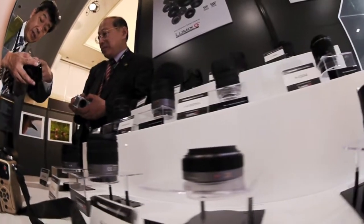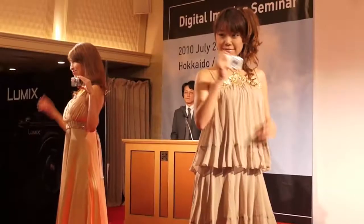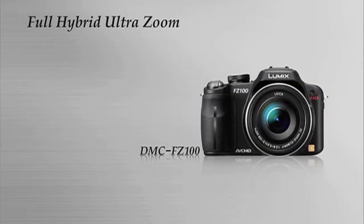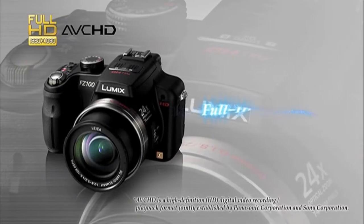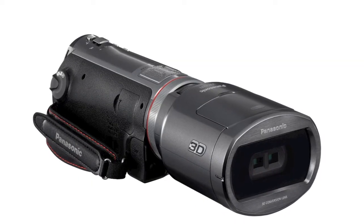Panasonic recently launched its latest line of digital cameras and camcorders at a press event in Hokkaido. The company showcased its Lumix DMC LX5 and FZ100 cameras and the world's first 3D camcorder, the HDC SDT750.